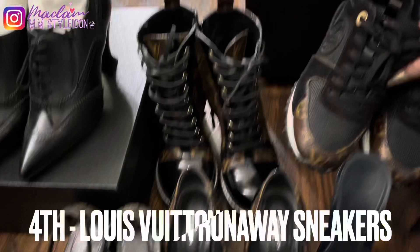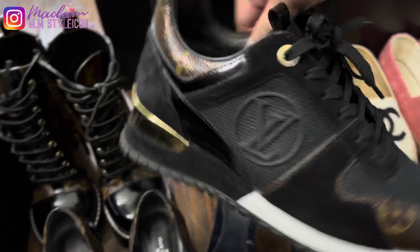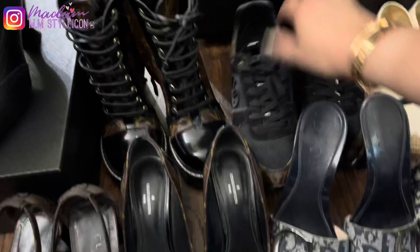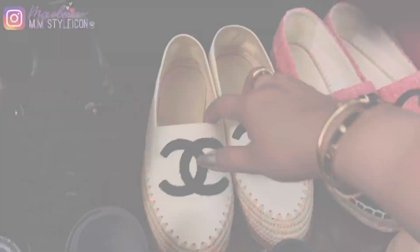My fourth pair is the Louis Vuitton Runway sneakers. My husband got this for me when we traveled to Paris and we got them at Champs-Élysées in 2018. Back then they were around $825, but now they're $1,040.